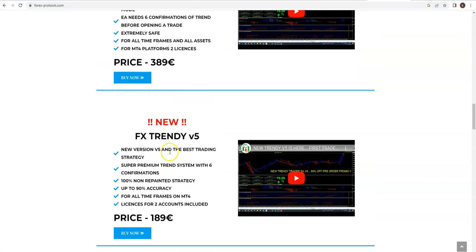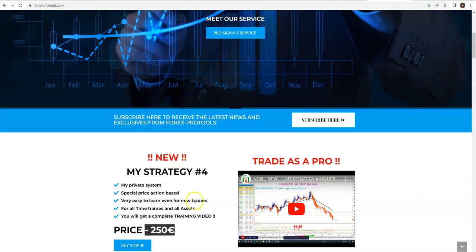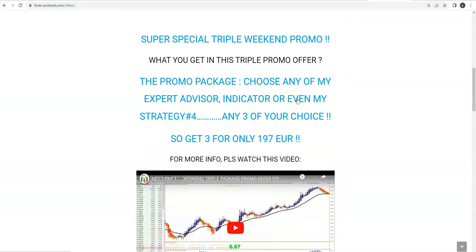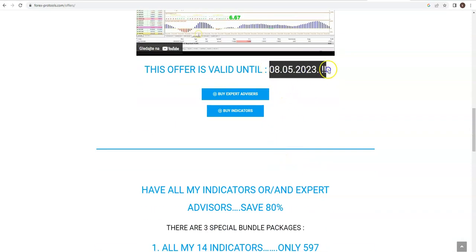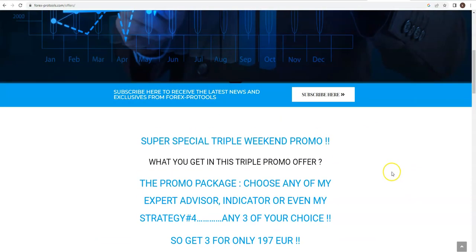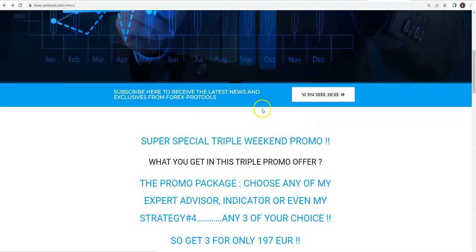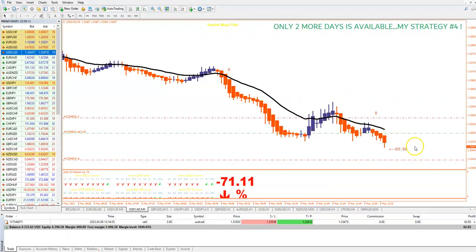With the special offer valid today only, you get three products of your choice for $197 — that's the last day. The only condition is that you are a subscriber both to my website and my YouTube channel. If you're not subscribed, just click, leave your email, and subscribe. This special price is exclusively for people subscribed to both. You can see the trade is going well — I won't keep you for 20 minutes, the video is already about 14 minutes.